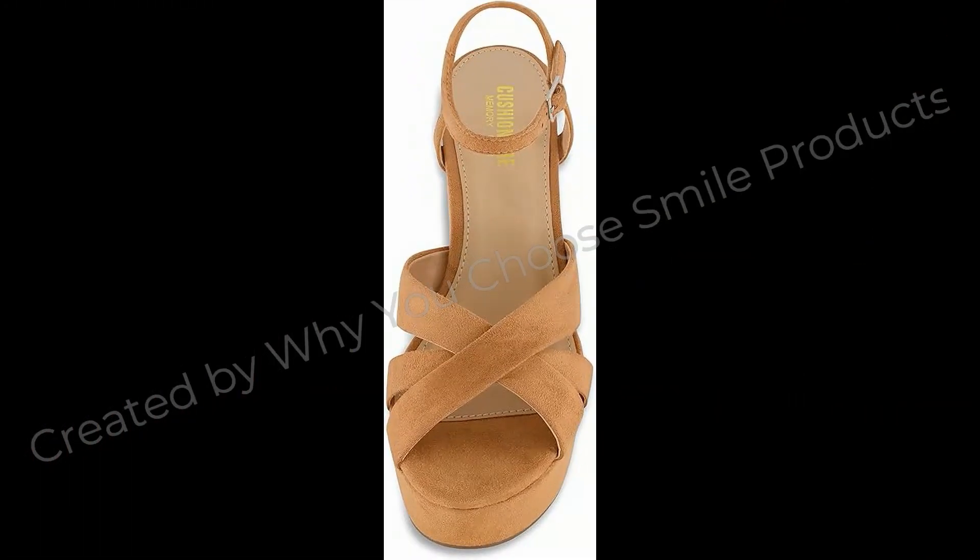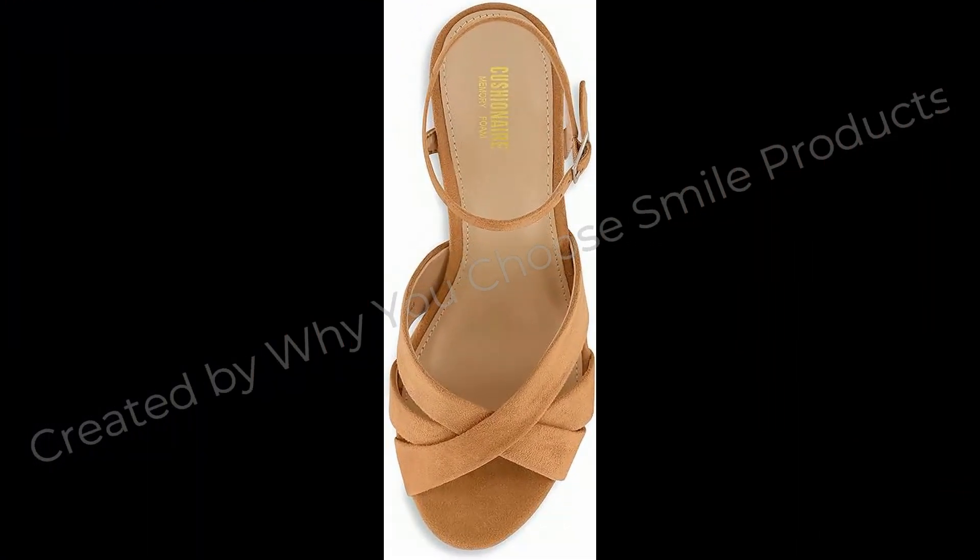Memory Foam Padded Insole, Durable Outsole, 4-Inch Heel, 1.5-Inch Platform.